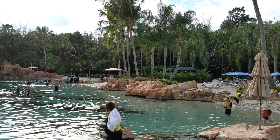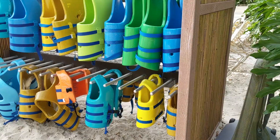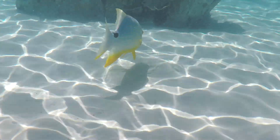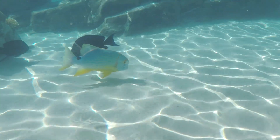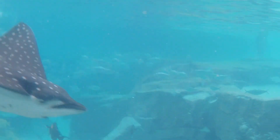Another thing we absolutely loved at Discovery Cove was the great reef. Aside from going to Bora Bora — which is crazy expensive — this is a great place to take your kids and introduce them to snorkeling. Rather than being in the ocean with big waves and unknowns, it's a more protected area. The water does go deeper and deeper, but you're not dealing with waves or unexpected elements.